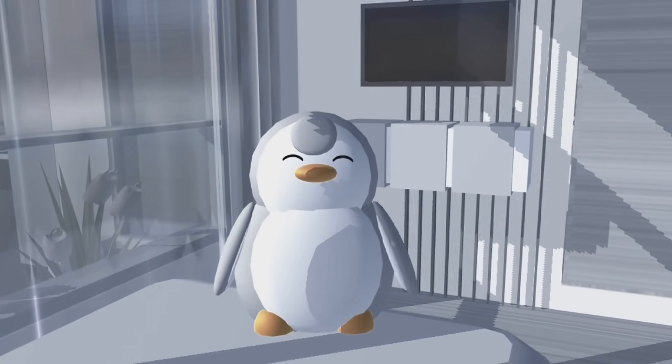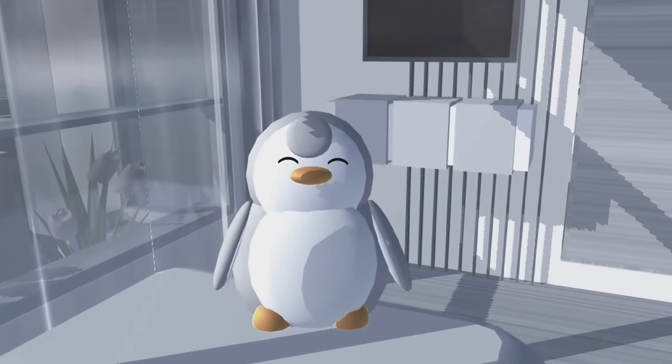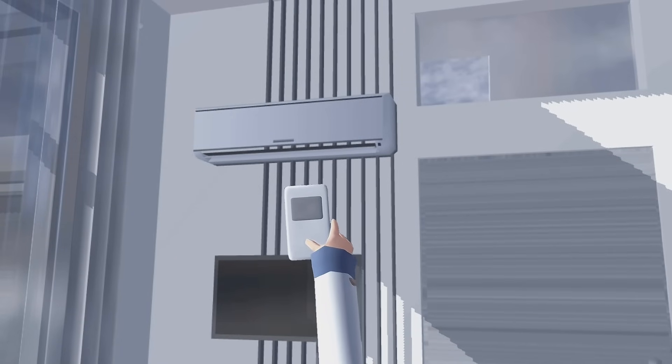By the way, kemarin itu aku habis beli boneka penguin di Miniso lho. Gimana? Lucu kan? Sebelum keluar dari kamar, disini aku bakalan matiin AC terlebih dahulu.